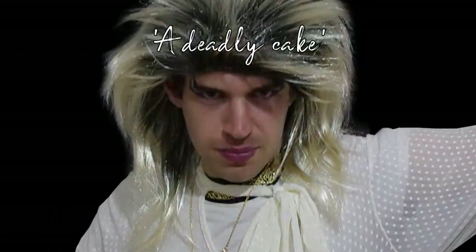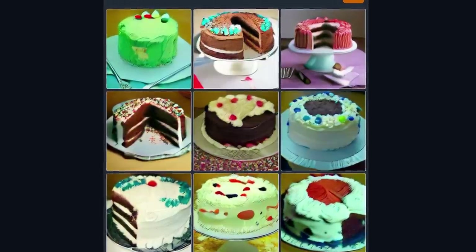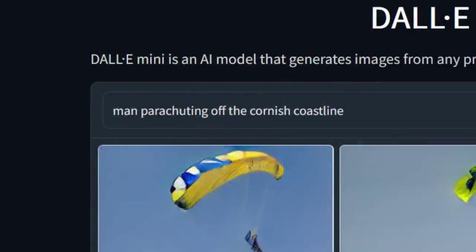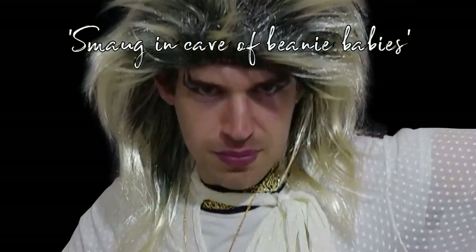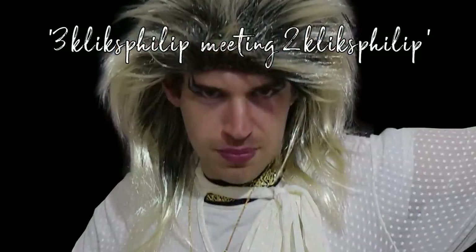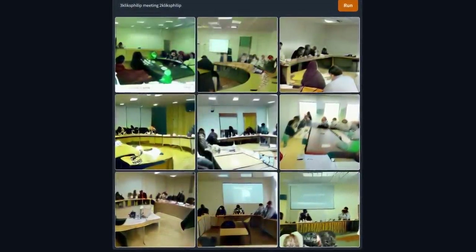I wanted pictures of deadly cakes, imagining lots of spikes and stuff, but it just gave me pictures of cakes. They're probably deadly — I just wouldn't know, which in a way makes them more deadly. I got it to draw men parachuting off the Cornish coastline, and it ignored the coastline and showed generic parachuting pictures. I wanted Smaug in a cave full of beanie babies, so it gave me Smaug as a beanie baby. I typed in '3kliksphilip meeting 2kliksphilip' and it focused on the word MEETING. It's like a monkey's paw, trying to ruin what you want from it in some unexpected way.